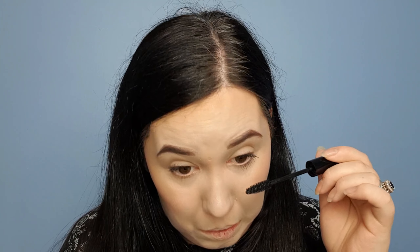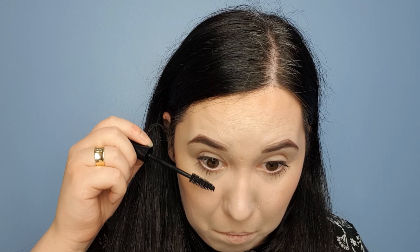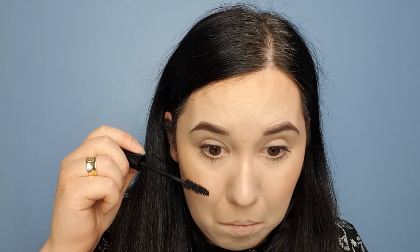That's not bad for one coat. I'm going to go in and apply a little to the lower lashes. I think I would only put one coat on the lower lash because it is making my lower lashes quite long. If I was to put any more on them, they would look like spider legs. So I'm going to go ahead and put the second coat of mascara on the top lashes.